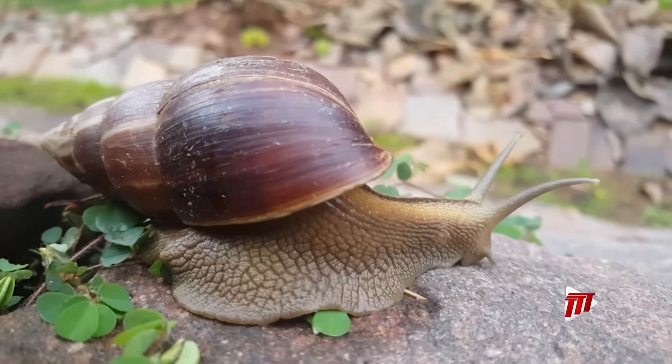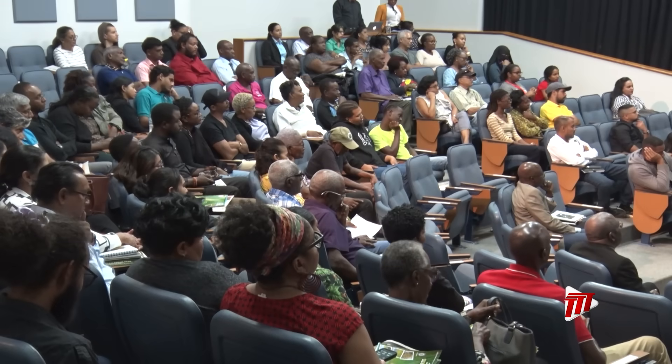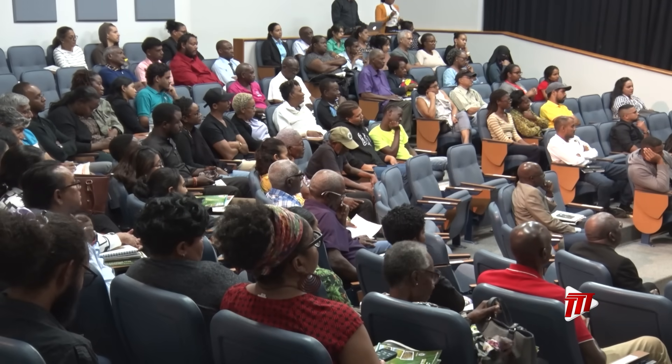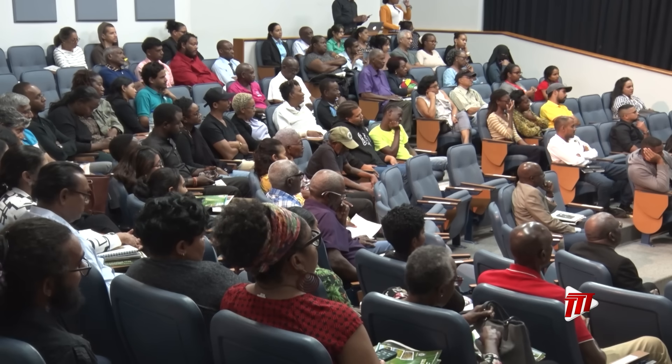Raising awareness to the threats and benefits of the giant African snail was the focus of a public symposium hosted recently by the University of the West Indies and the University of Trinidad and Tobago.